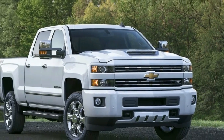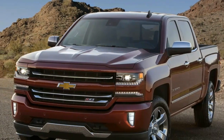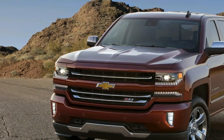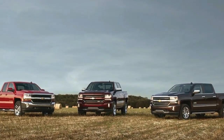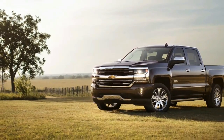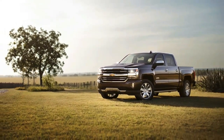While the Z71 adopts the color-keyed trim we saw previously, other models like the LT, LTZ, and, to a lesser extent, the top-of-the-line High Country still bring the chrome for those who want it. Whichever the model, the new Silverado boasts a more muscular-looking front end and a more sculpted hood.